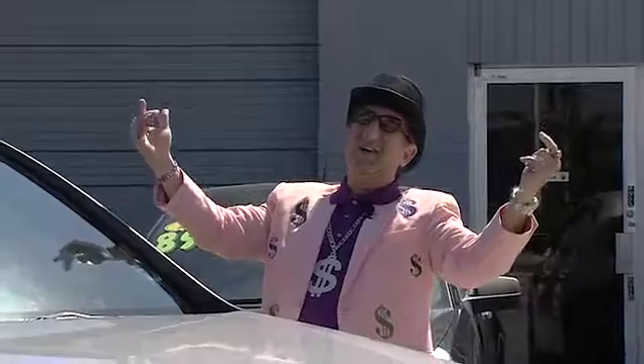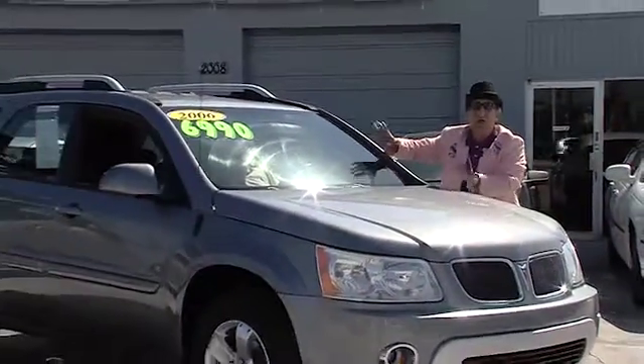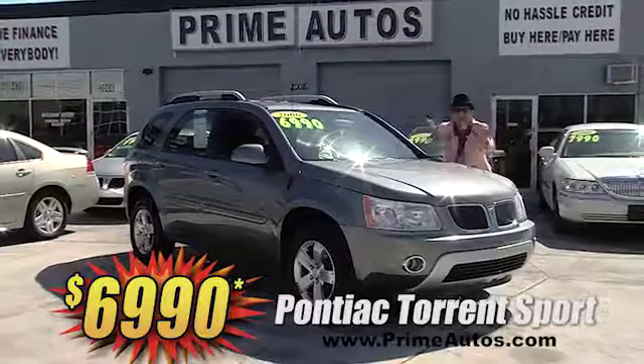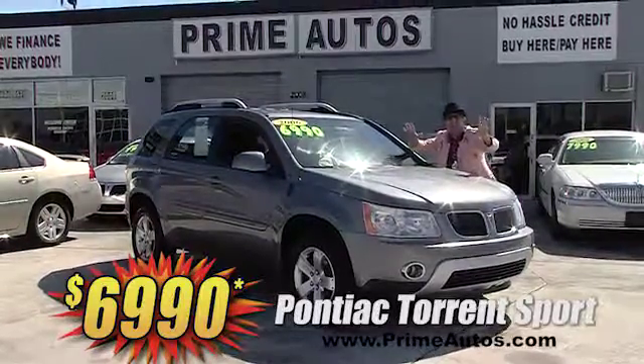The Deal Man always gives you more for your money — even on popular crossover vehicles like this luxurious Pontiac Torrent loaded with rich leather, CD, alloys, and all the toys. It's Deal Man priced at only $69.90.